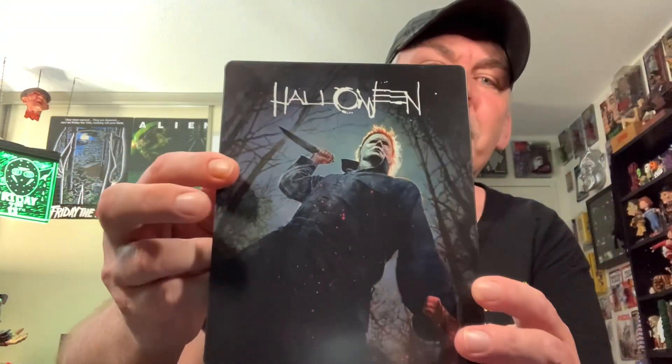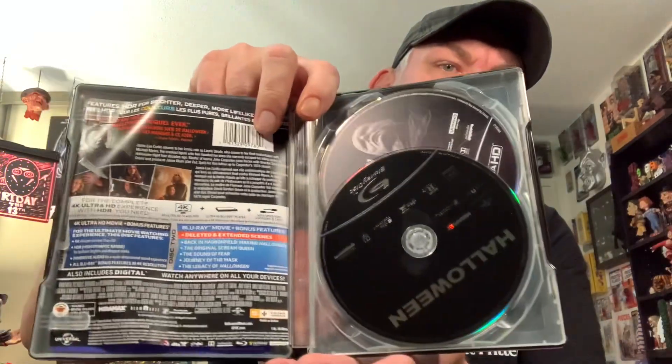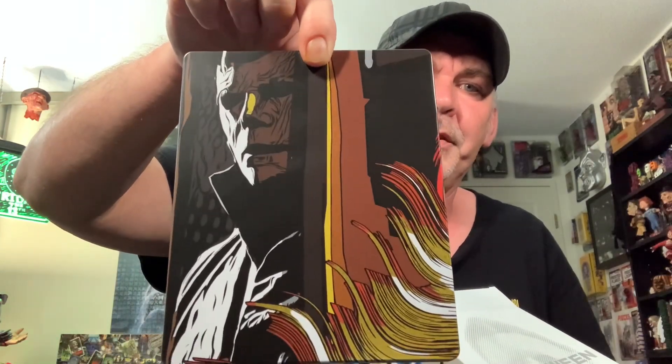This is the Halloween 2018 Steelbook with the pumpkin. This is the Titans of Cult Halloween Steelbook. Came with a couple of pins that are actually on my pinboard. A lot of people weren't happy with the artwork on this Steelbook, but I think it's okay for what it is. So that is the 2018 Titans of Cult Steelbook.